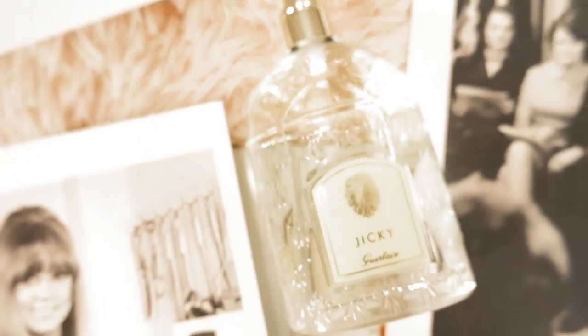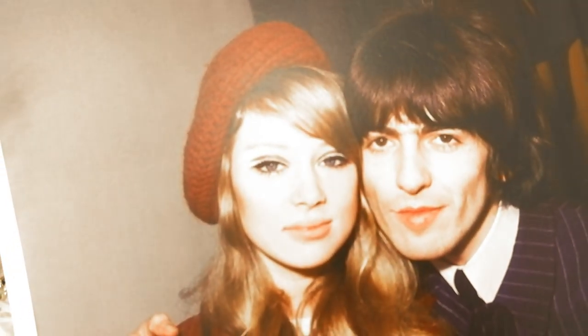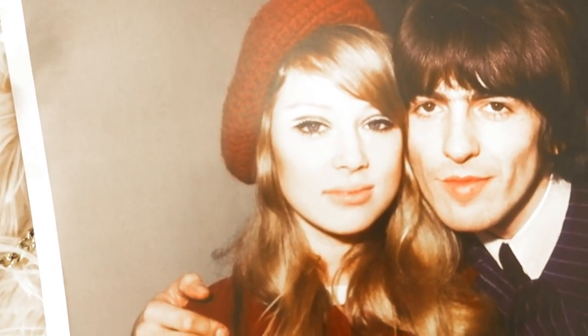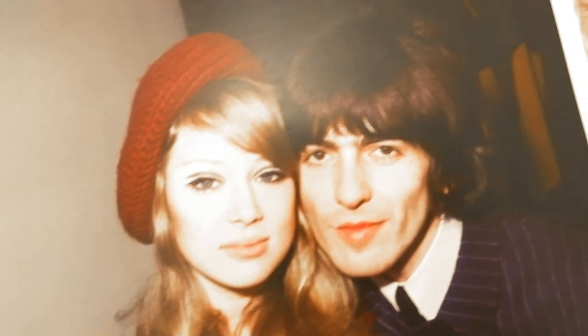Style lesson number three: create a signature beauty look. Patti loved the perfume Jiki, and she would create a classic 1960s cat eye and always wore a pale pink lip.